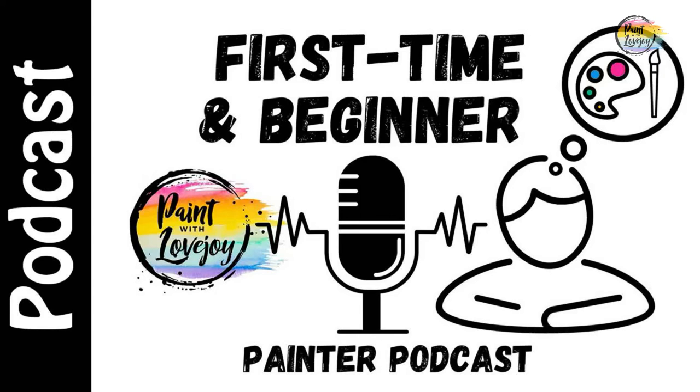Hey guys, how's it going? Welcome to the Paint with Lovejoy podcast. Thanks so much for joining me today. When you're beginning a new skill like painting, what do you need to look at to notice your progress? And how long does it take to notice your progress or improvements? That's going to be the topic of today's podcast.